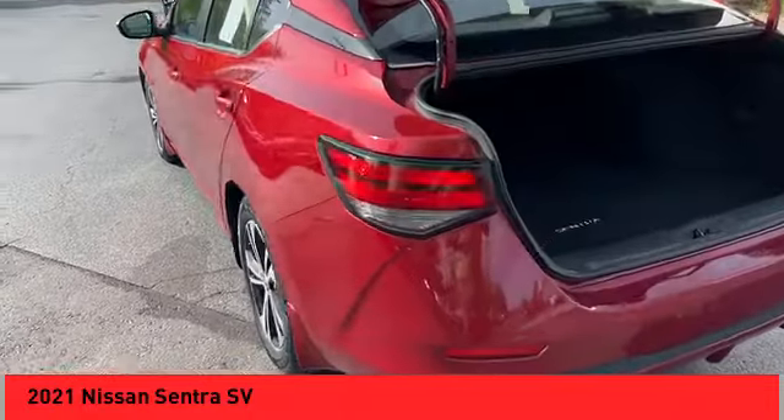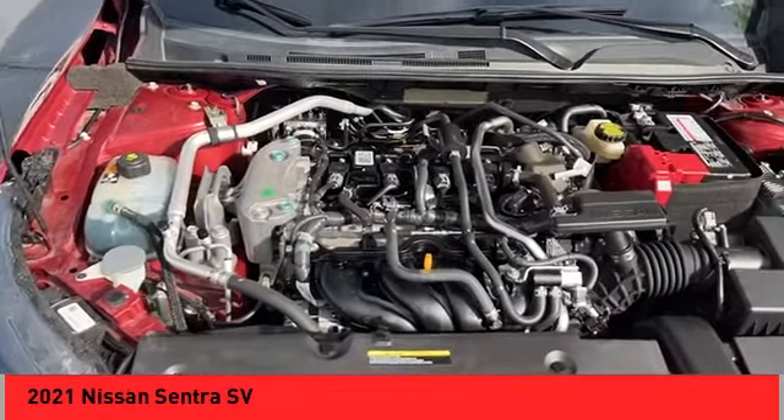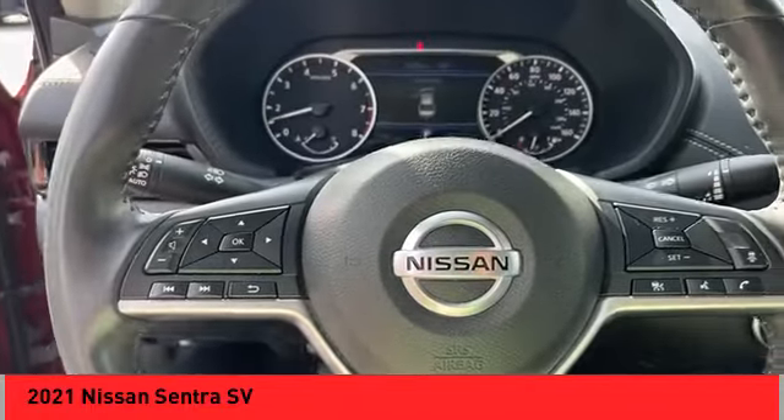Alloy wheels, brake assist, remote keyless entry, four-wheel disc brakes, speed control, electronic stability control, traction control, rear window defroster.